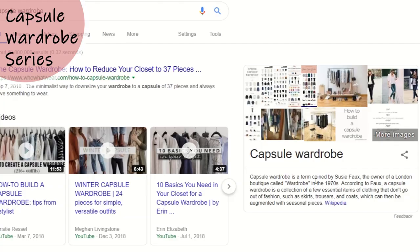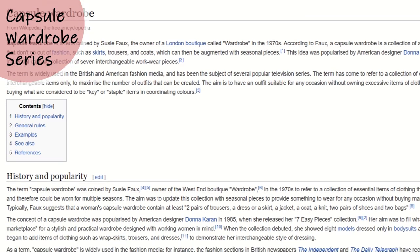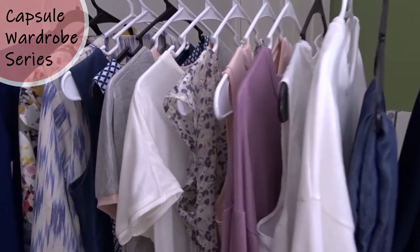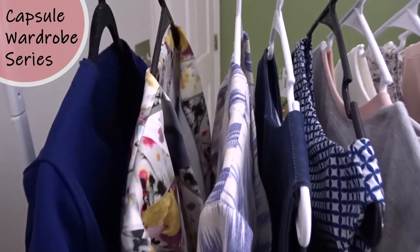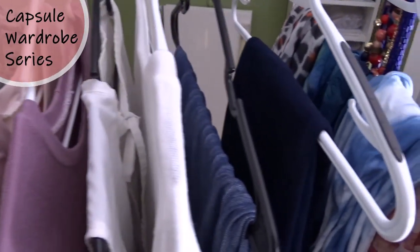Let's start with defining what a capsule wardrobe is, and I think Wikipedia can help us with that. The term has come to refer to a collection of clothing that is composed of interchangeable items only, to maximize the number of outfits that can be created. The aim is to have an outfit suitable for any occasion without owning excessive items of clothing. This is usually achieved by buying what are considered to be key or staple items and coordinating colors.